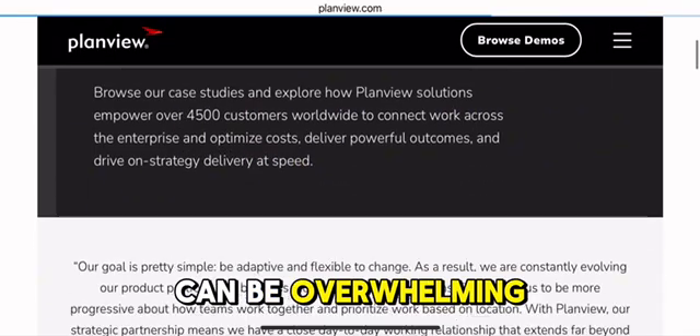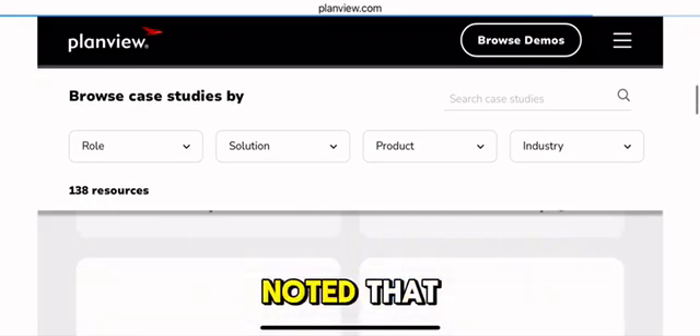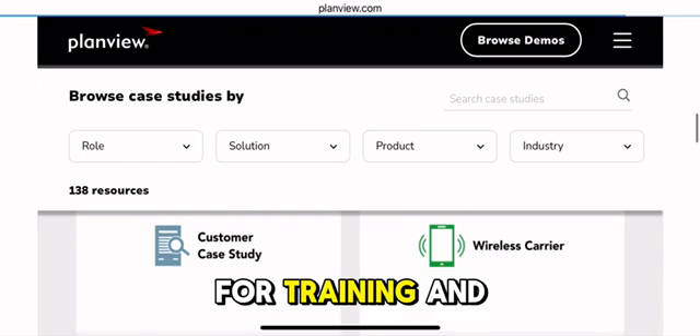Its user interface, however, can be overwhelming due to the extensive range of features it offers. Many users have noted that the platform's complexity requires considerable time for training and adoption.